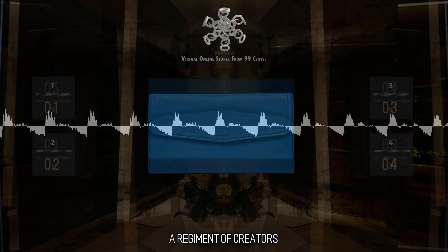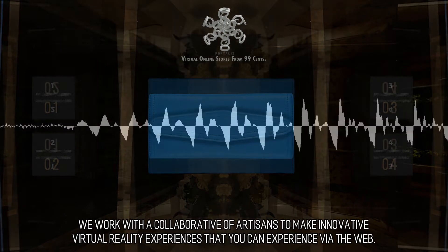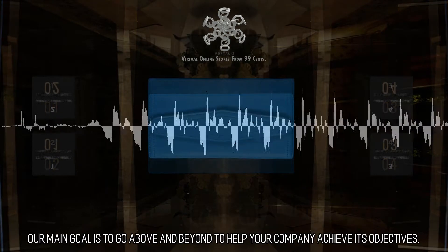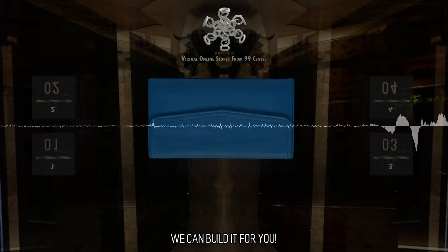A Regiment of Creators: We work with a collaborative of artisans to make innovative virtual reality experiences that you can experience via the web. Our main goal is to go above and beyond to help your company achieve its objectives. We can build it for you.